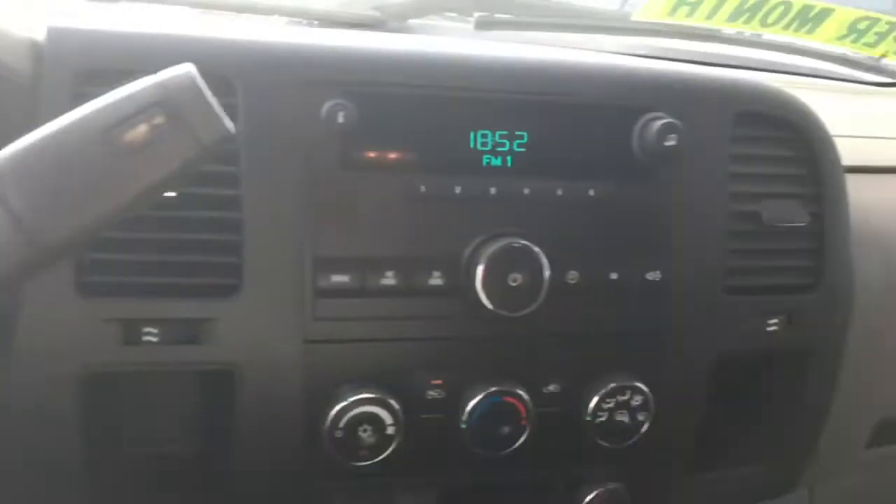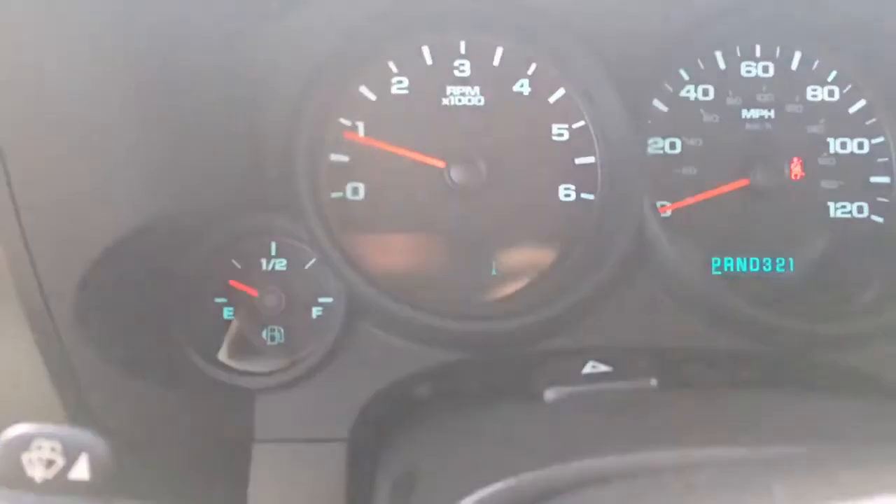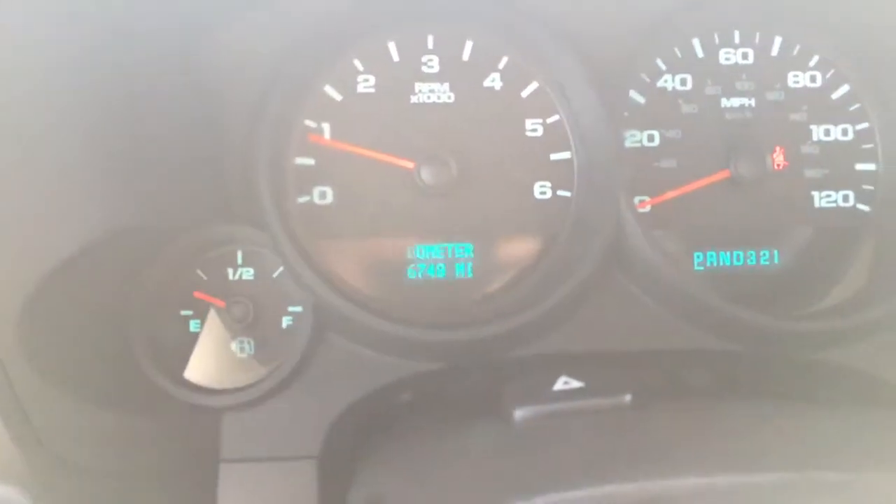Comes equipped with cruise control, AM/FM radio, chargers, power locks, power windows, only 56,748 miles on it.